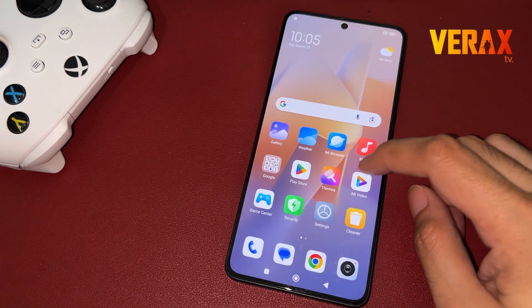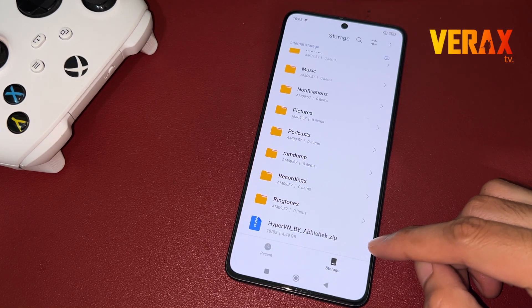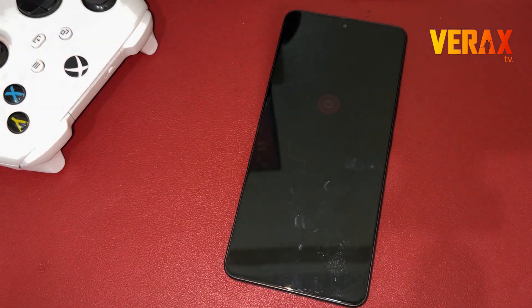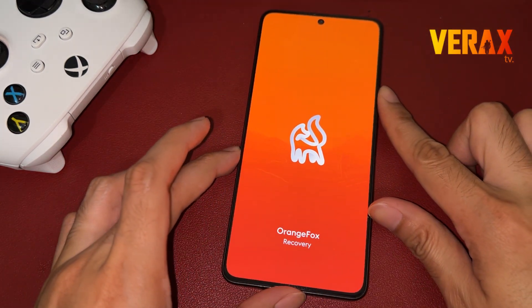To install the HyperV and OS ROM to your Redmi Note 13 Pro 5G, you need to download this flashable file and save it in your internal storage. Once downloaded, power off the device and reboot to Orange Fox Recovery by holding the power button and volume up simultaneously until you see the Orange Fox logo.